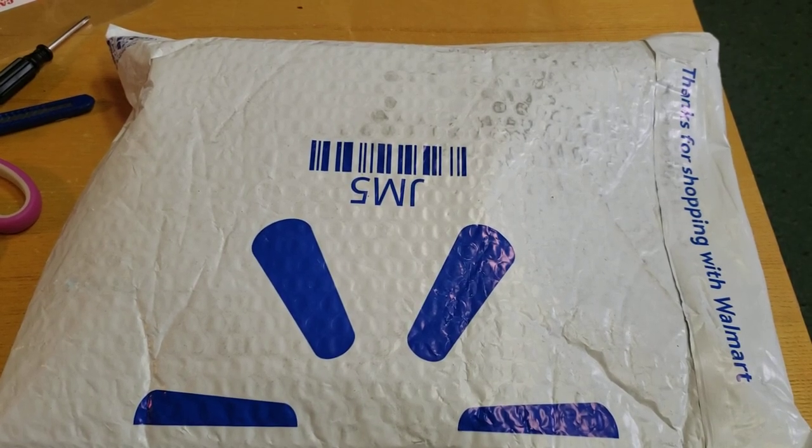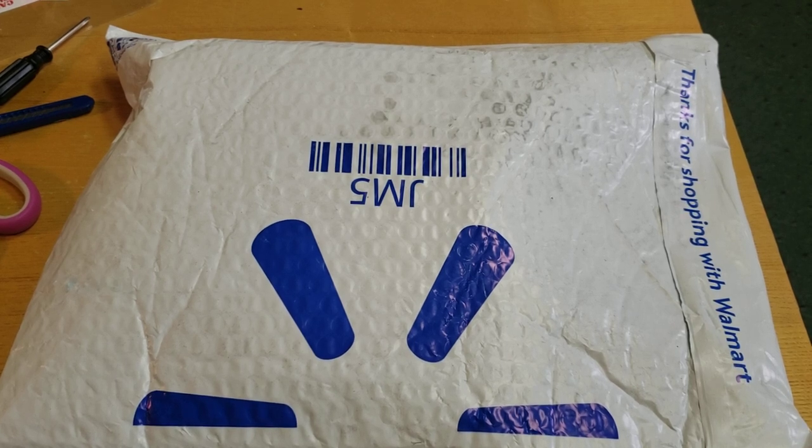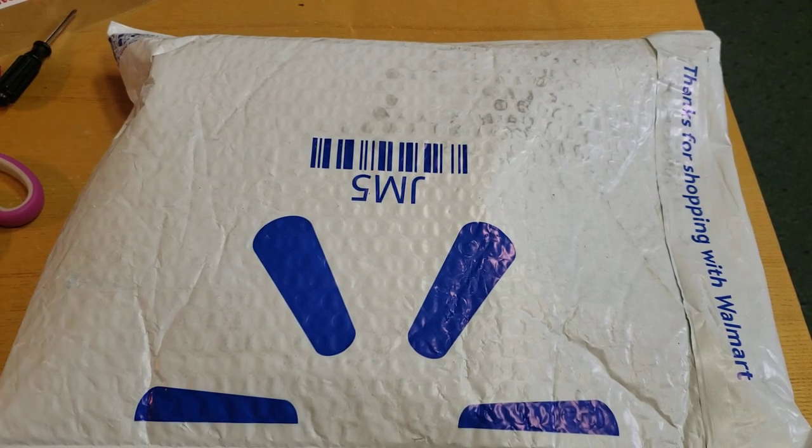What's going on YouTube, it's Matt from A to Z Diecast here. Going to open up not just the car but the packaging. This is the brand new Team Transport from the 2021 Legends Tour.